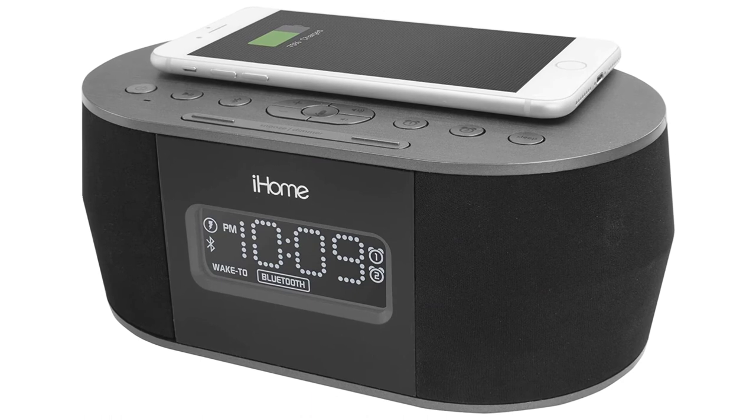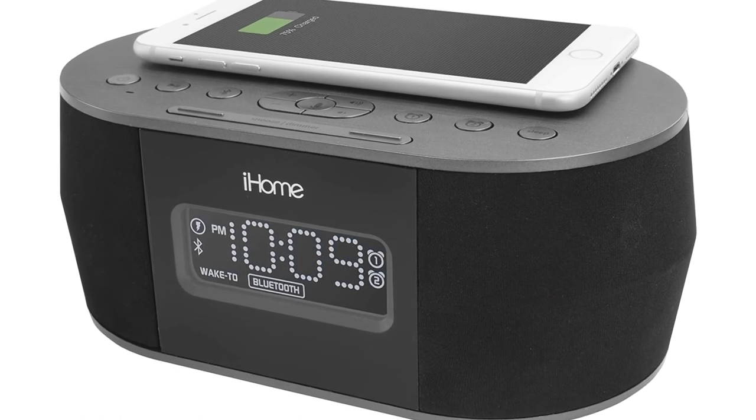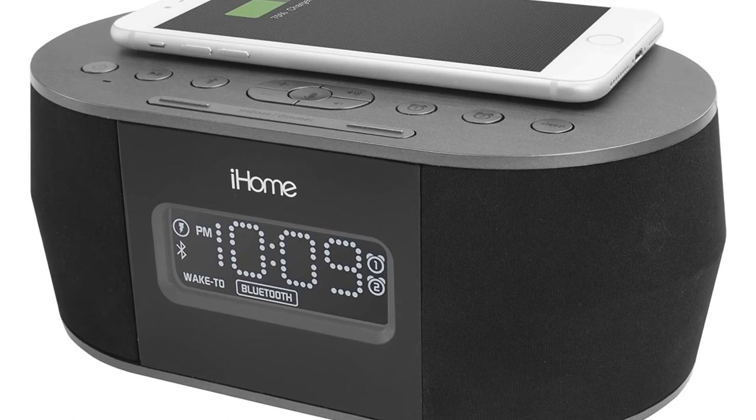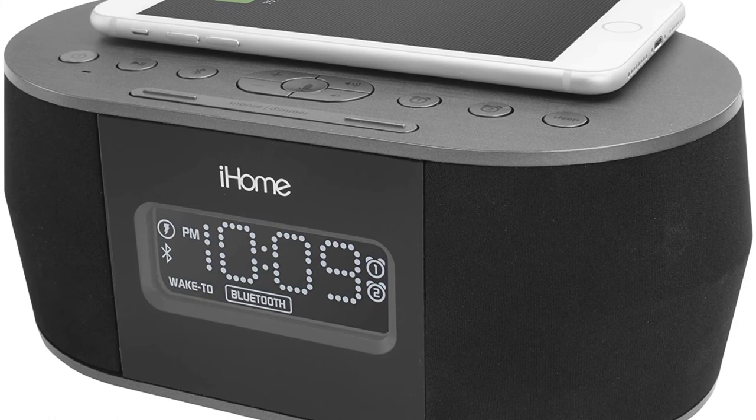Control your music and enjoy wireless streaming with the Bluetooth connection. In addition, you can use this as a speakerphone and take calls. Catch bolder and bigger bass because of the built-in EXP bass.